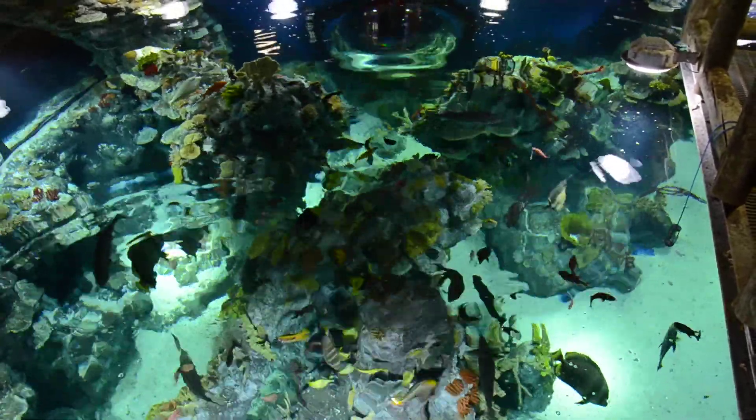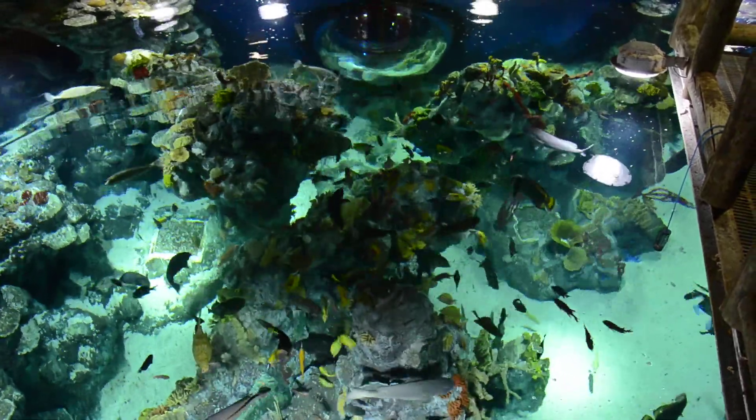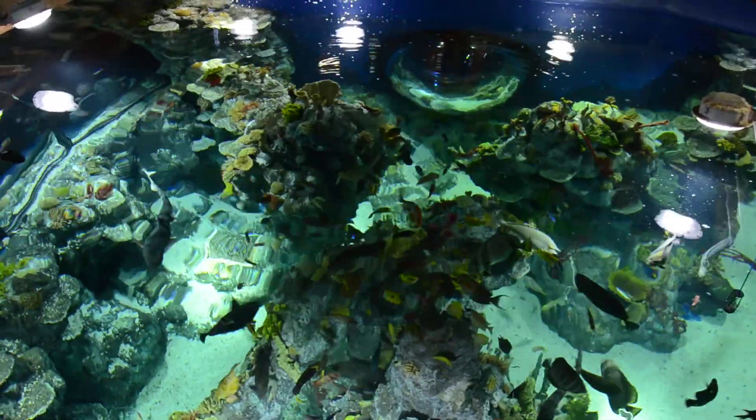And now, as I'm feeding them, I'll talk a little bit about some of the biggest fish in this tank, which I haven't mentioned yet. Any ideas what they might be? [Audience: Tiger.] Oh, close, very close. They are, in fact, leopard sharks.